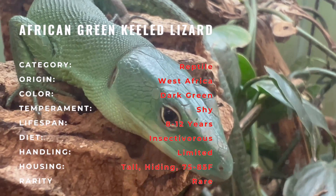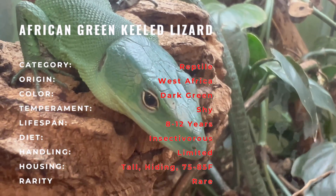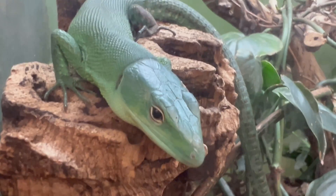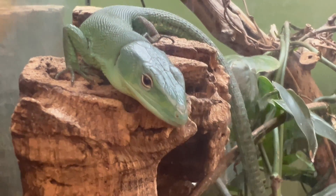To thrive, African green-keeled lizards require spacious enclosures with climbing structures, ample hiding spots, and regulated temperatures. Mimicking their rainforest habitat with high humidity levels is essential for their well-being. Due to their arboreal nature, these lizards are best suited for keepers with experience in providing complex habitats.